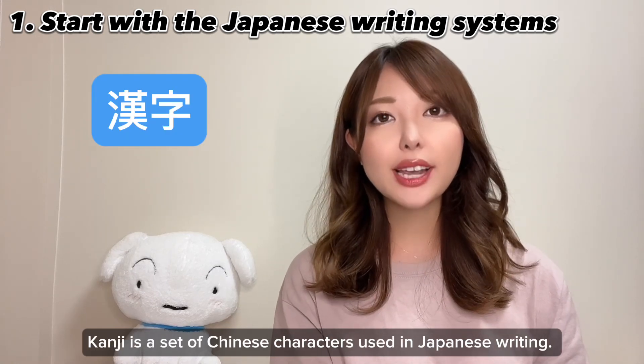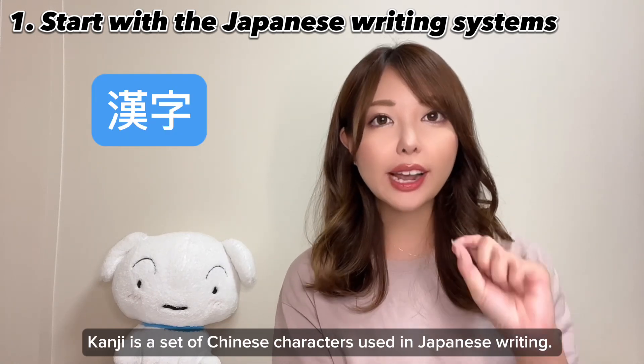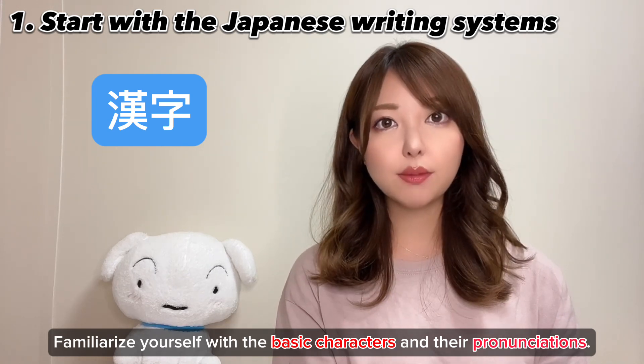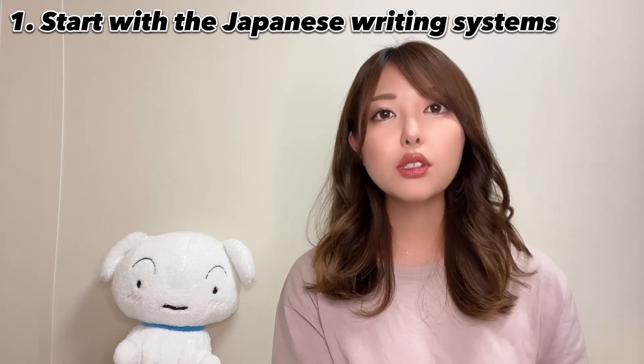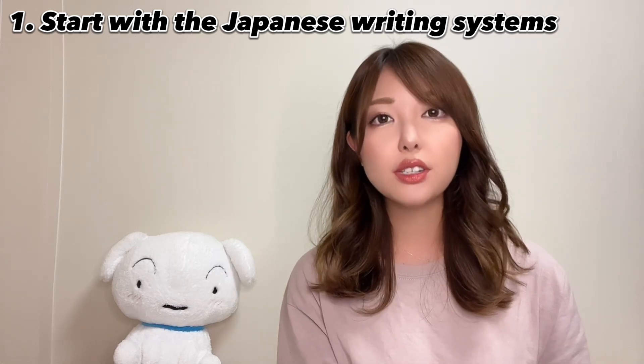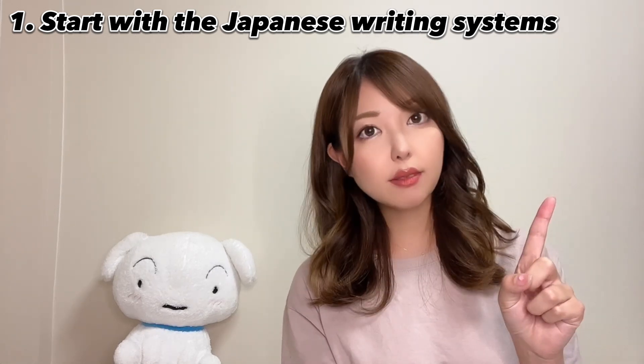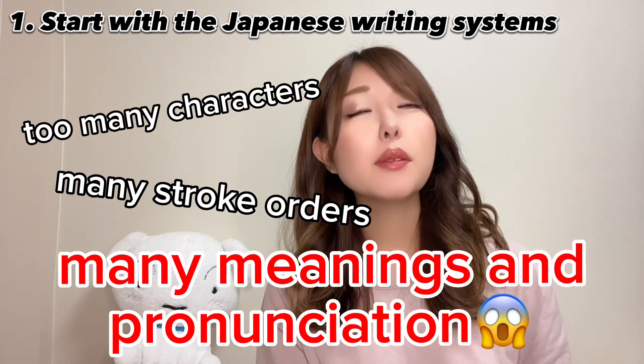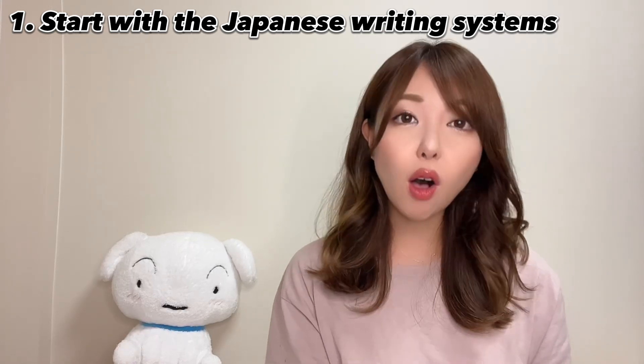Kanji is a set of Chinese characters used in writing. Familiarize yourself with the basic characters and their pronunciations. Kanji is considered the most difficult part when learning Japanese because of many reasons: too many characters, too many stroke orders, meanings and pronunciations. It's hard to remember them all.